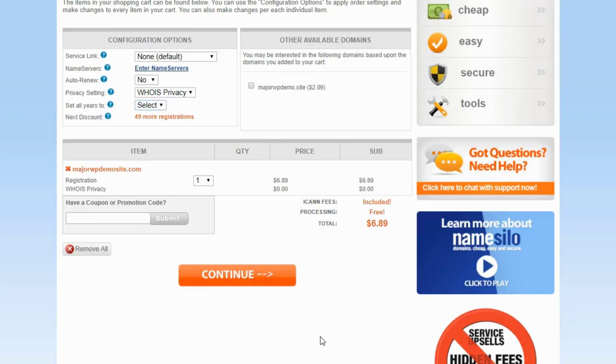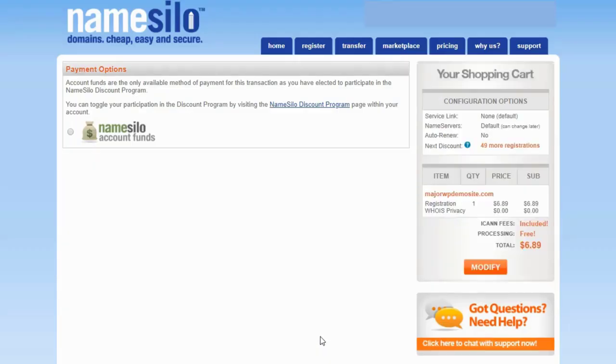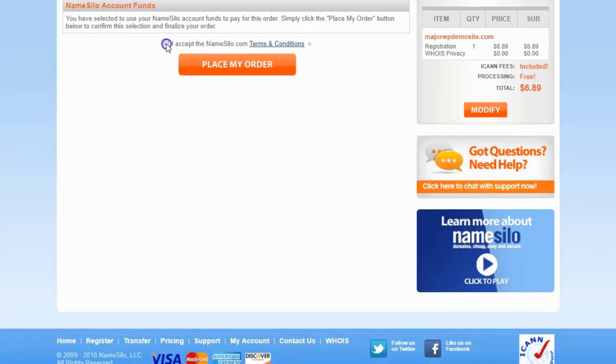But why am I paying $6.89 instead of $6.99? It's because NameSilo has a discount program you can sign up for — it's free with no fees. What you do is deposit a minimum of $50 into a NameSilo account funds balance, and when you do that you get an extra discount when registering or transferring a domain. It's not huge — it's 10 cents — but I did get it for $6.89. So I would just click that and accept the terms.